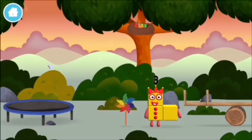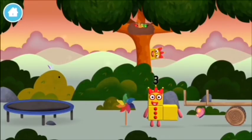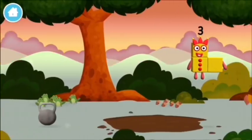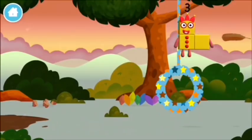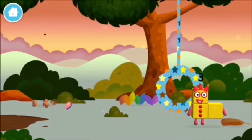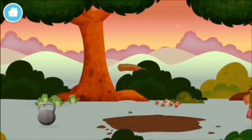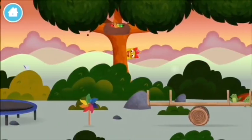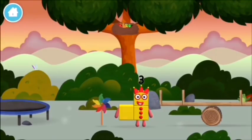You found a number block! I can juggle one, two, three. Three balls! Try looking to the left. A feather! Which number block is this? I am one, two, three. Three blocks!